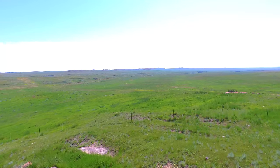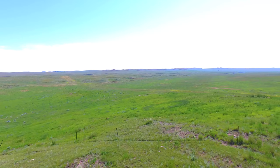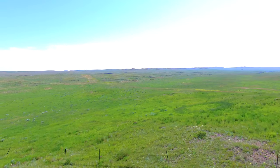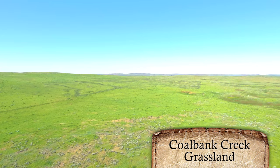Along the upper reaches of the Box Elder Creek Valley of eastern Montana, near the place where the states of Montana, North Dakota, and South Dakota connect, lies the Coalbank Creek Grassland.